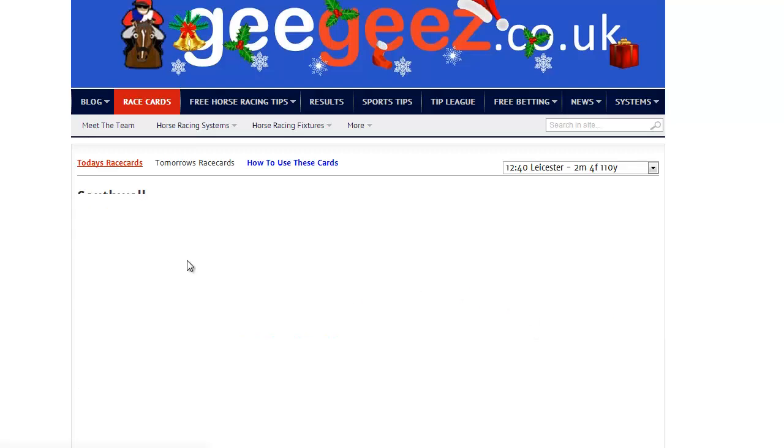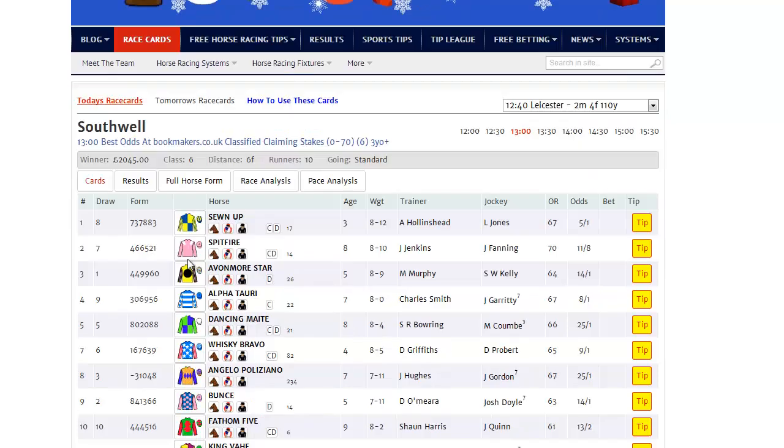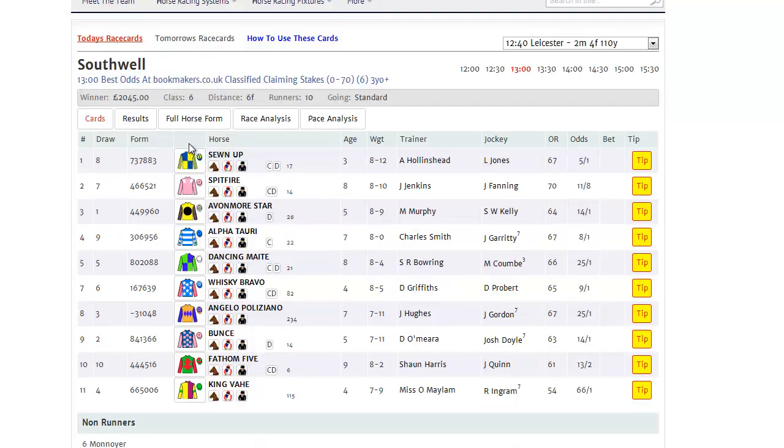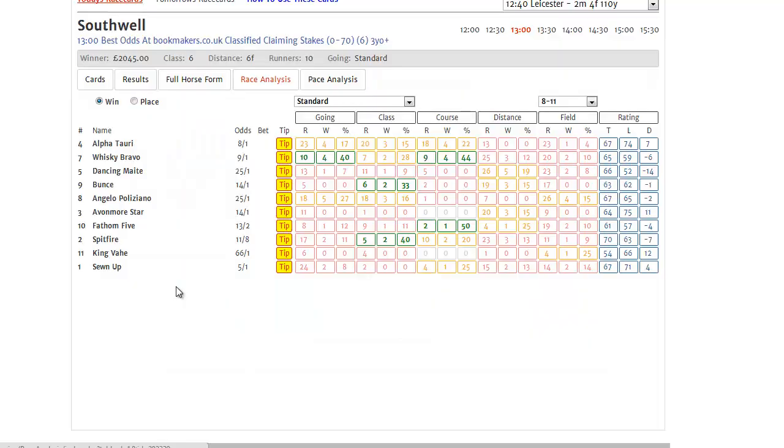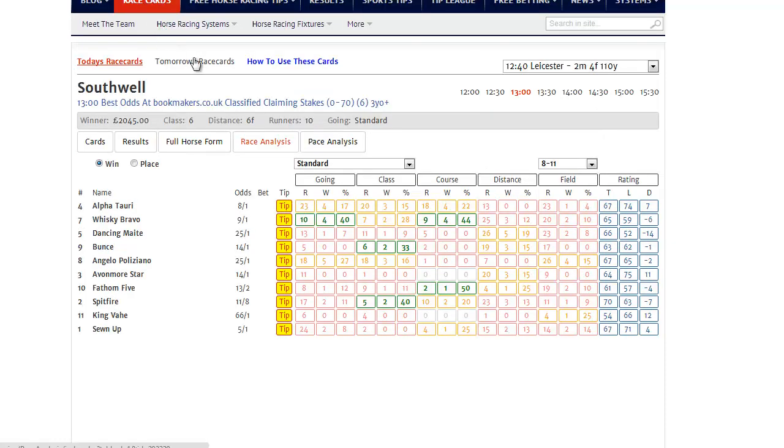By now, you're probably already familiar with the awesome winner-finding power of the new Gigi's Race Cards. The full horse form and race analysis tabs have been a huge success so far, but now we're taking your form study another step forward here at Gigi's.